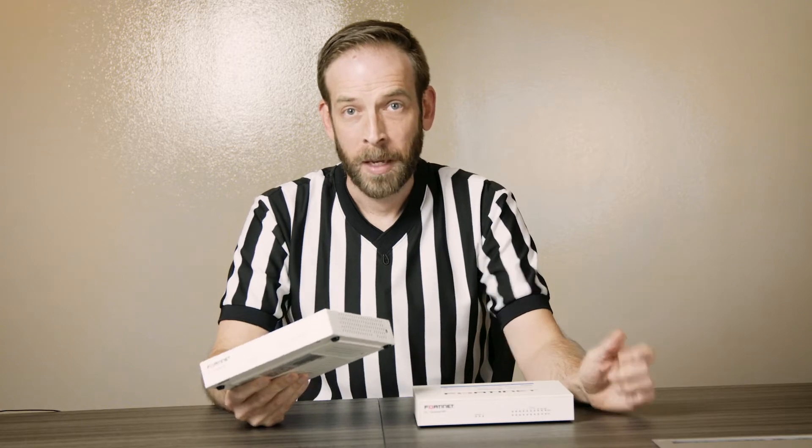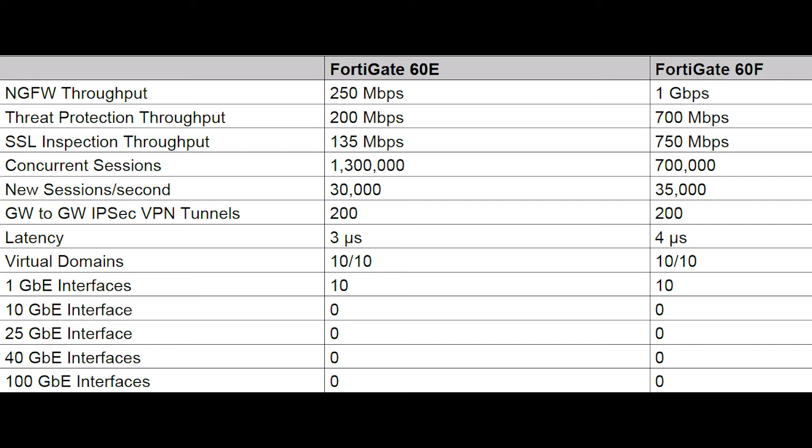The 60-E came out back in 2016 and has been the reigning champ of speed ever since. It's got a firewall throughput of 3 gigabits per second, a threat protection throughput of 200 megabits per second, and an NGFW throughput of 250 megabits per second — making it perfect for a small to medium-sized business or an enterprise branch location of about 25 users or less. But the 60-F crushes the 60-E when it comes to speed. The firewall throughput is 10 gigabits per second, threat protection throughput is 700 megabits per second, and NGFW throughput is 1 gigabit per second. The winner of the speed round is the 60-F.